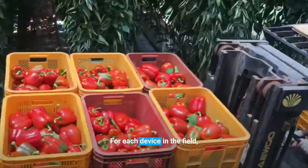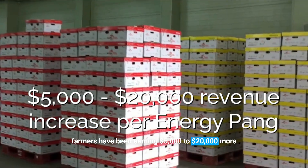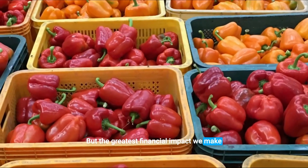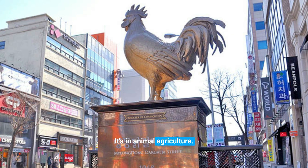For each device in the field, farmers have been earning $5,000 to $20,000 more off their produce. But the greatest financial impact we make may not be in plant agriculture — it's in animal agriculture.